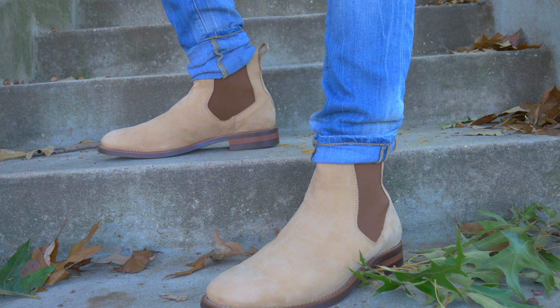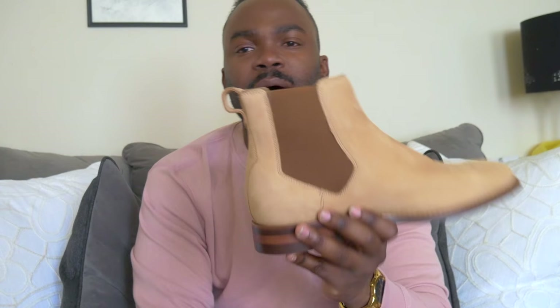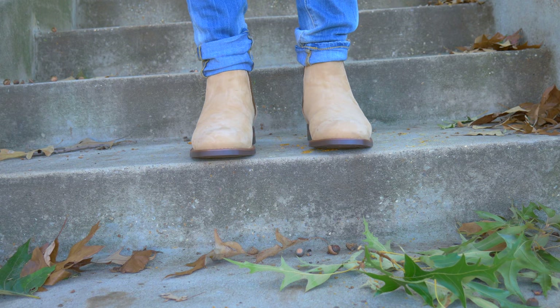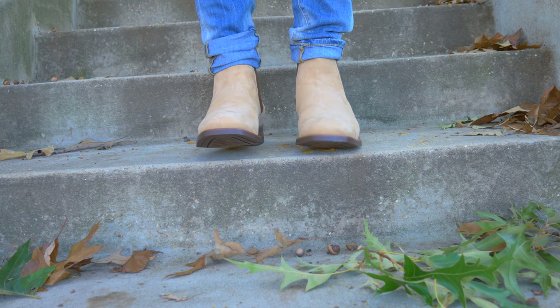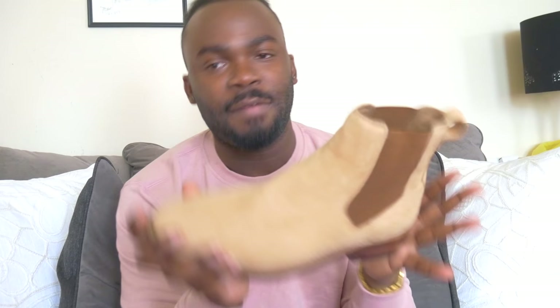The issue I have with Chelsea boots in general is that when you put them on, this part right here is usually so big that I don't like how it fits around above my ankles. But these shoes are like gloves — they legitimately hug my feet. The entire shoe is so well made that it legitimately hugs my feet. I love the palette, I love the material, I love how it's made. I think this is one of Aldo's best work.